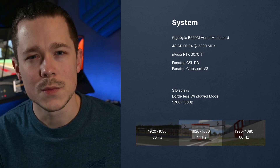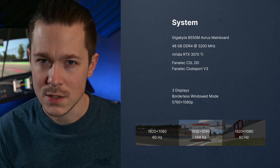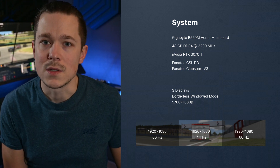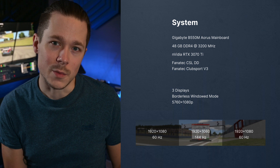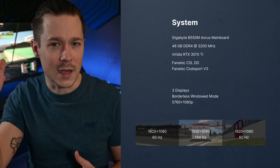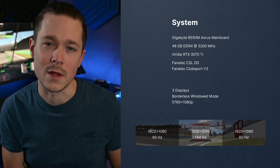I know the optimal solution would be 144Hz displays on all three screens, but I had the 60Hz ones already and didn't want to spend extra money. In total, the machine is pretty good, but not top-of-the-line.